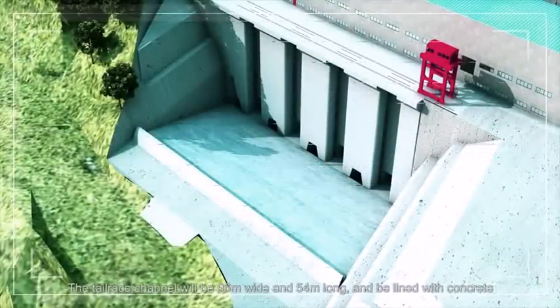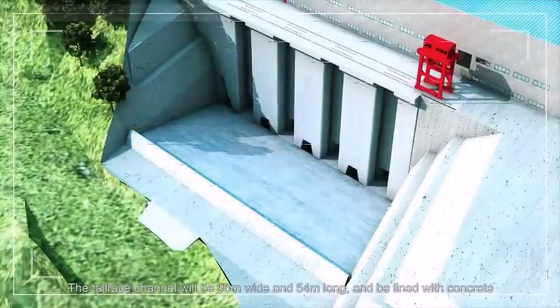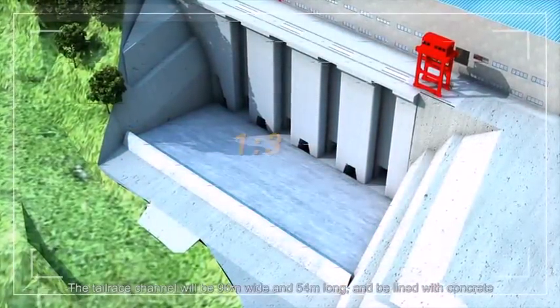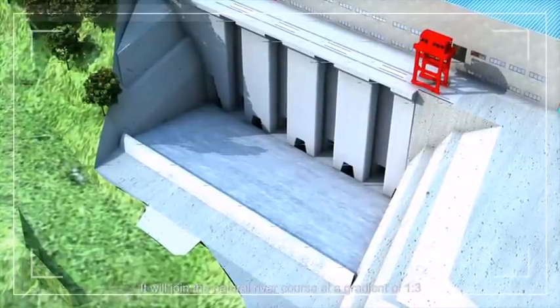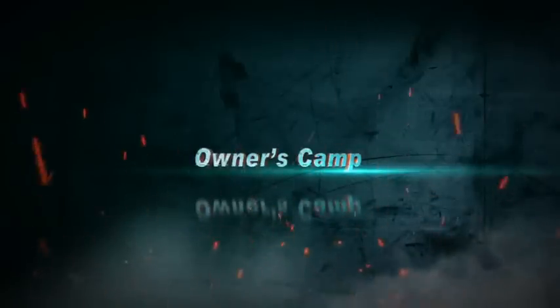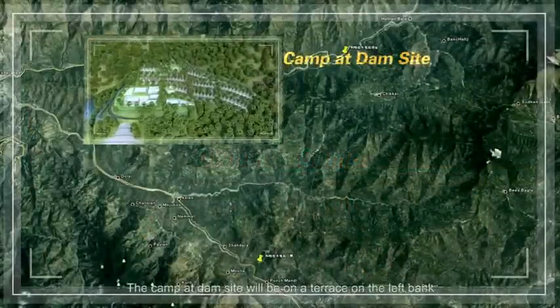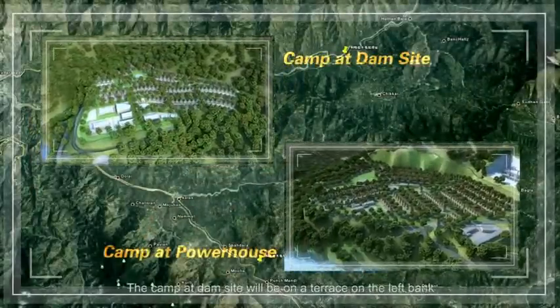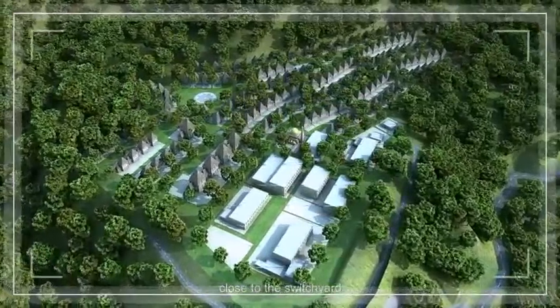The tailrace channel will be 96 m wide and 54 m long, and be lined with concrete. It will join the natural river course at a gradient of 1 to 3. There will be two owner's camps. The camp at dam site will be on a terrace on the left bank, and the camp at powerhouse will be on a terrace on the left of the plant, close to the switchyard.